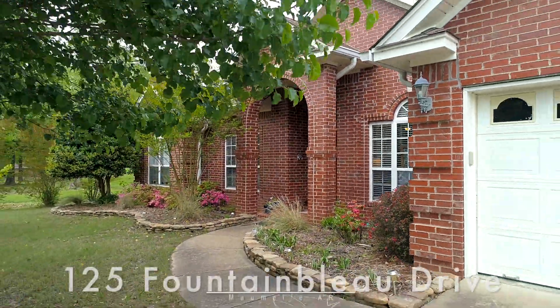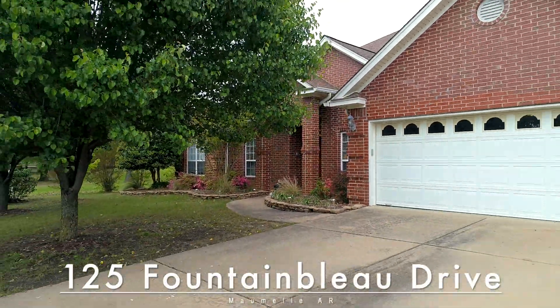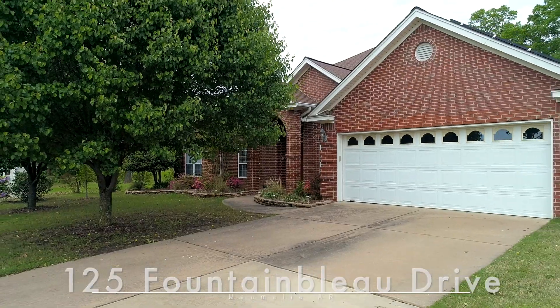Thanks for taking a look at 125 Fountain Blue in the Country Club of Arkansas. I'm Kathleen Stafford with RE/MAX Elite. Give me a call if you want to see it.